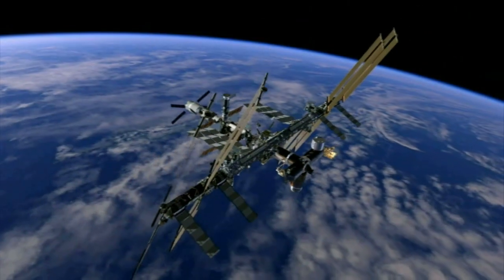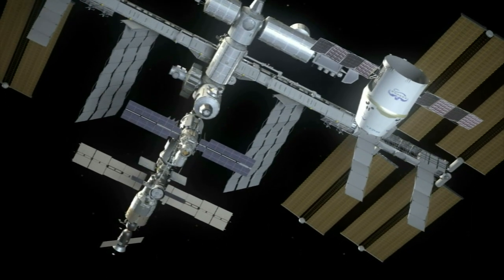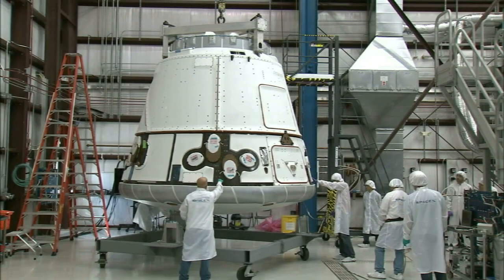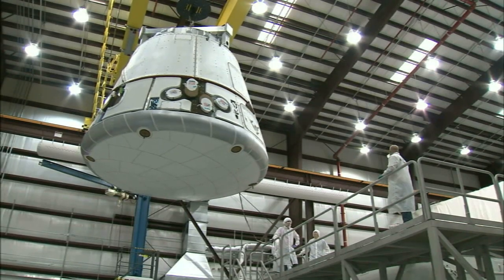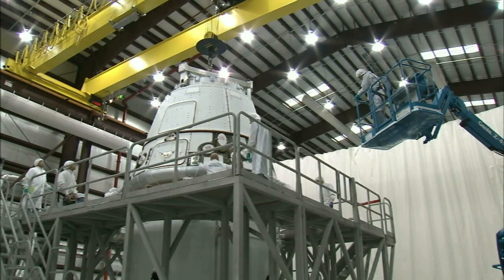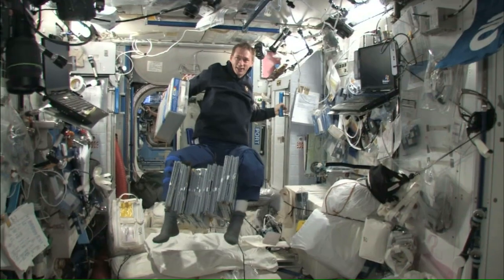The astronauts aboard the space station are awaiting more than a thousand pounds of experiment equipment and supplies due to arrive inside the Dragon capsule in the next few days. This will be the first of 12 such missions for SpaceX, and the first operational mission for an American cargo craft since the space shuttle fleet retired in 2011. The station is also supplied by cargo ships from Russia, Europe and Japan.